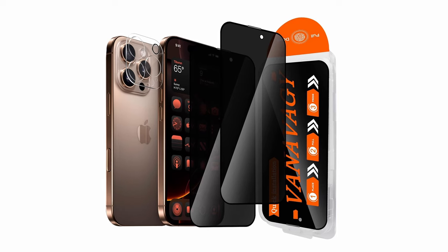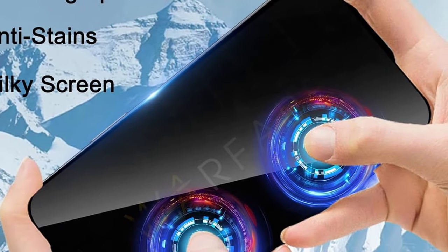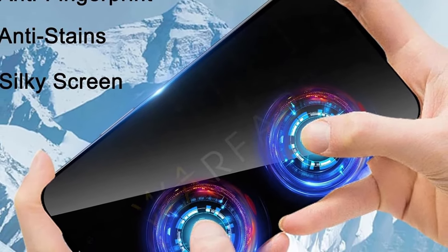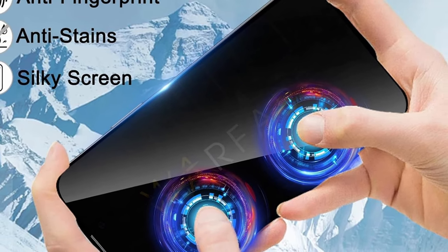Installation is straightforward with the included alignment frame, preventing air bubbles and application errors. The set also includes a camera lens protector, ensuring comprehensive protection for both your screen and camera lens without risking damage during installation.